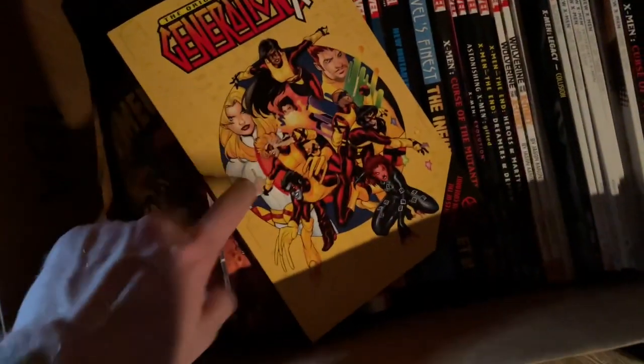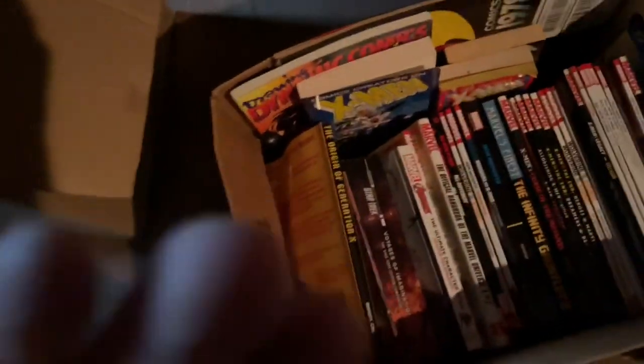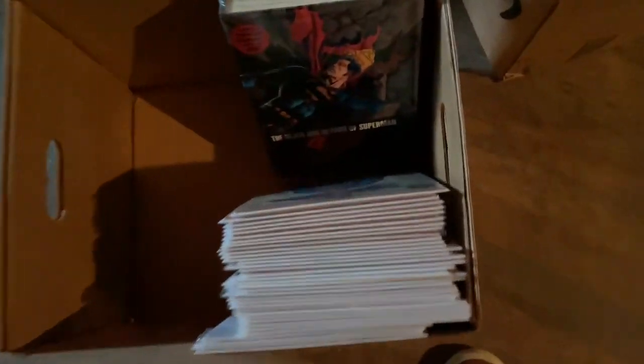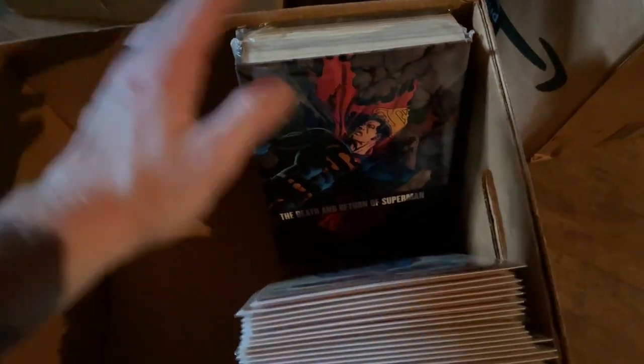There's a bunch of good stuff. Curse of the Mutants — this is one I'm excited about. I want a big Generation X kick, so I always appreciate that. Now, everything had already been gone through while I was at work, but I was able to get a stack, bag and board it, and get a better hands-on look. Let me show you what I got — this is my box.